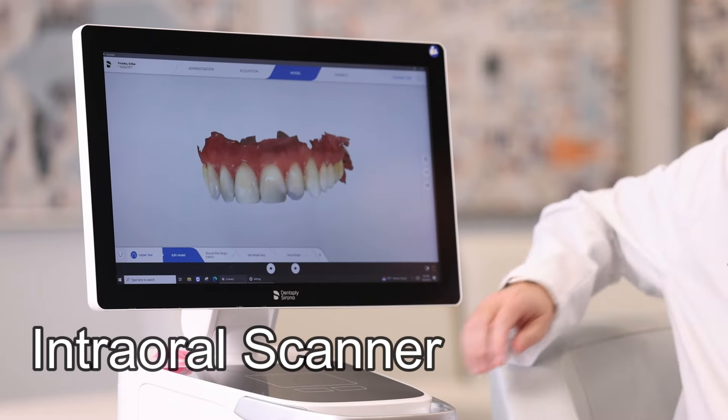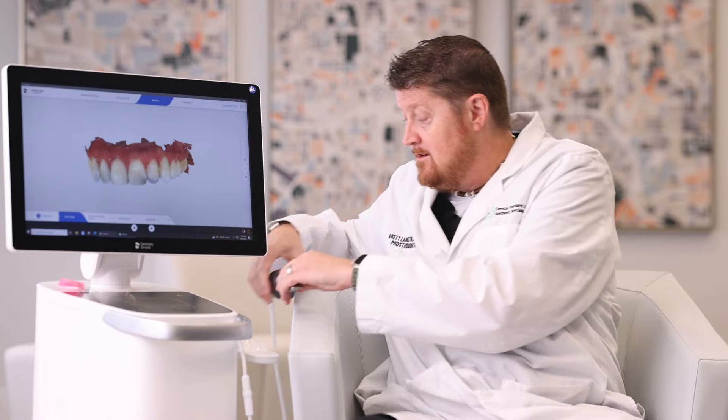One of the things I wanted to show you today is a new piece of technology that is really exciting, that's really changed the way we're able to treat our patients and make it a better experience. This is an intraoral scanner — a pretty neat process that basically allows us to scan the mouth and capture all the oral tissues, even if you have teeth or don't have teeth.